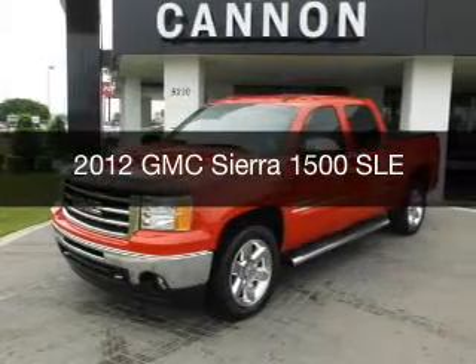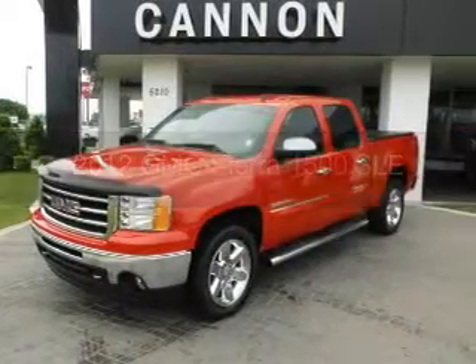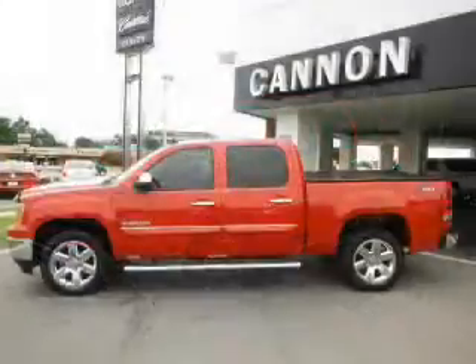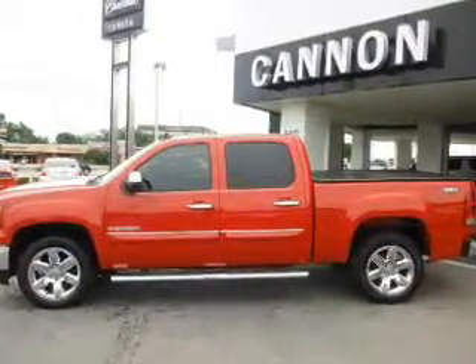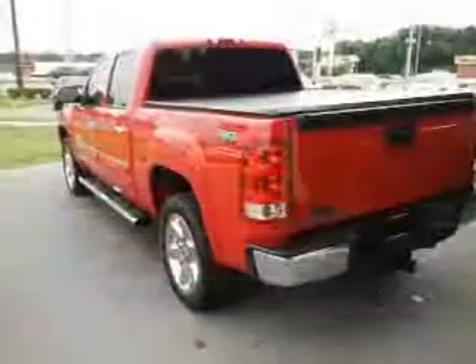This is a used 2012 GMC Sierra 1500. It's powered by rear-wheel drive, a 5.3-liter 8-cylinder engine, and a 6-speed automatic transmission.